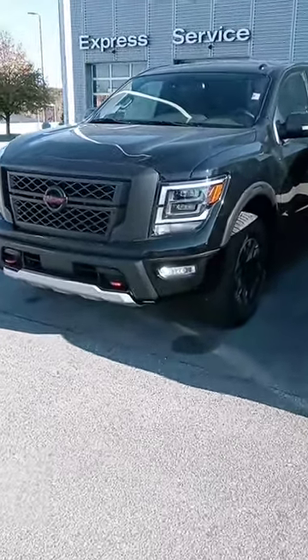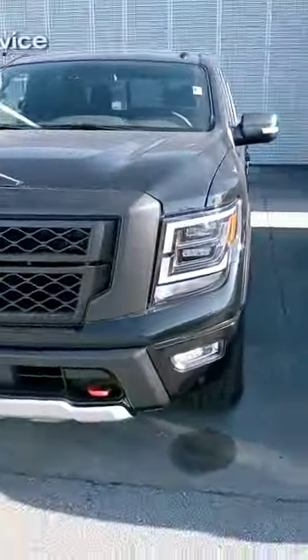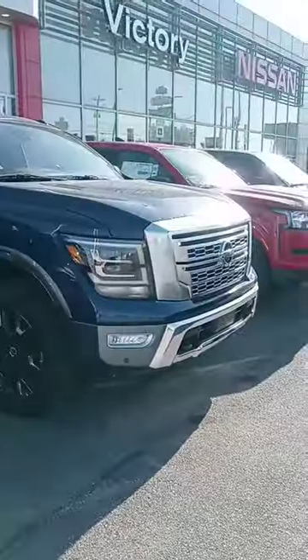Hey Troy, how are you sir? This is John of Victor Nissan. You inquired on a Titan Pro 4X and I wanted to give you a good look at one. Got a Platinum over there — like how that orange on there makes it pop.